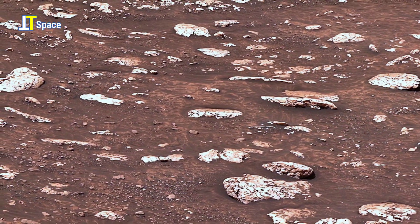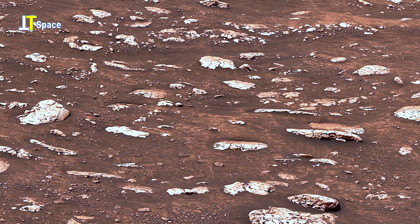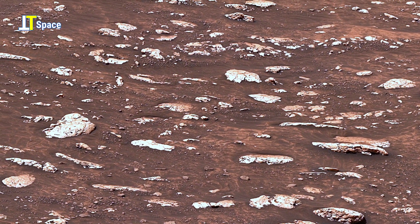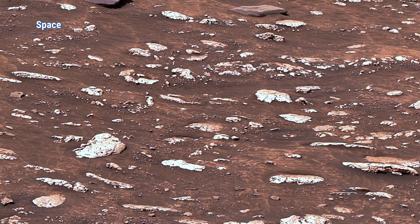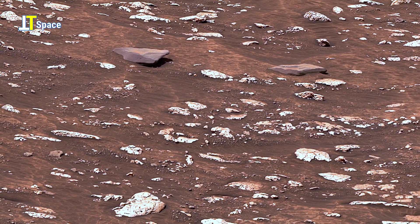Each rock, each crystal, and each surface marking is like a page in Mars' geological and archaeological record, helping us piece together the story of how the red planet transformed over billions of years.